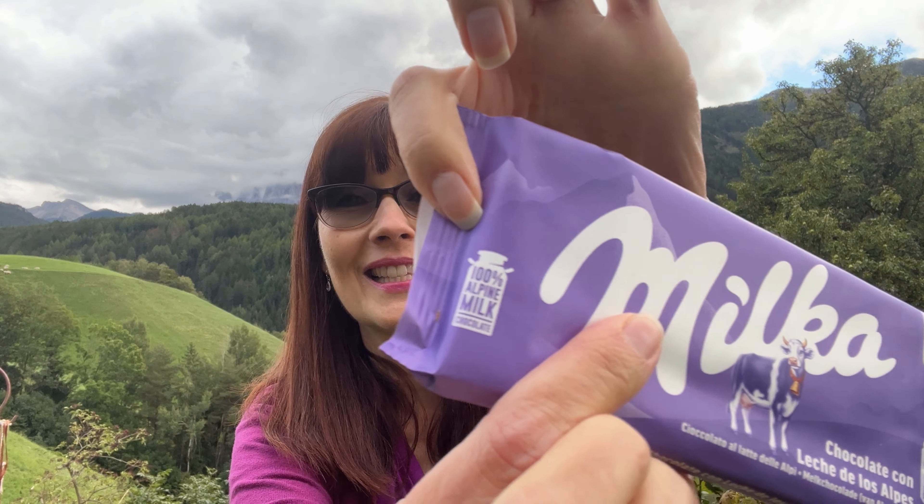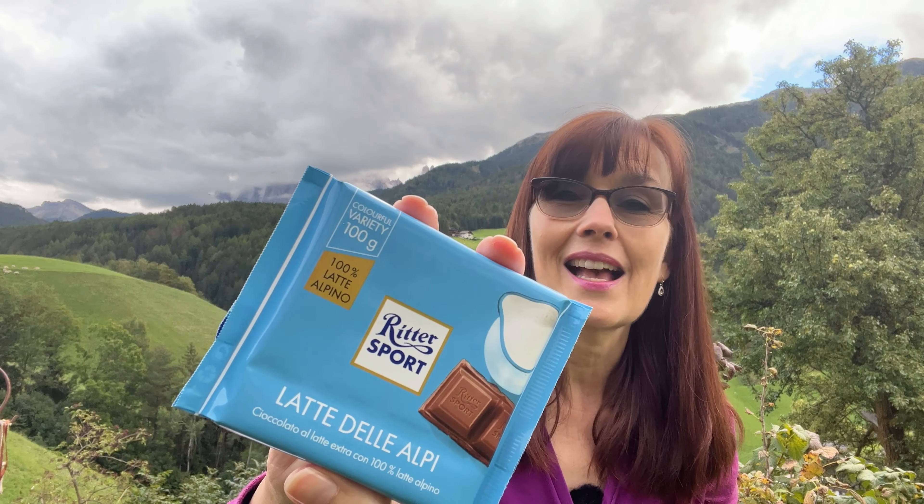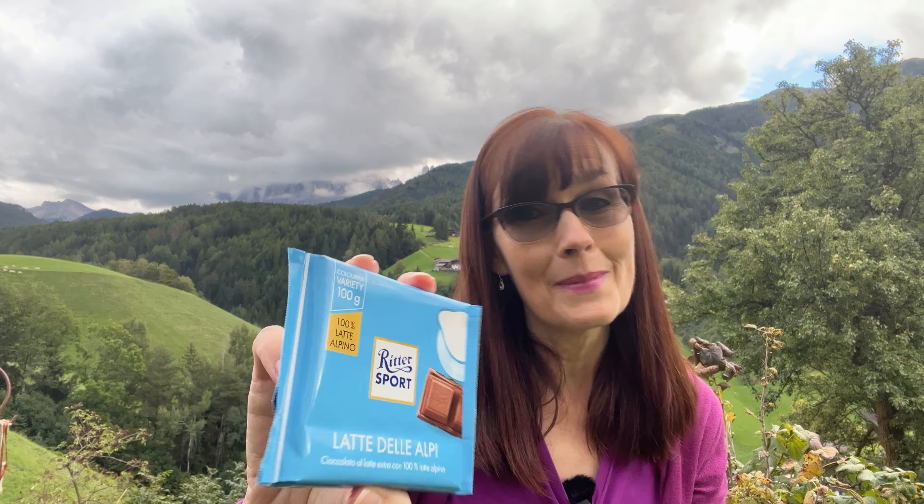That's me trying to pronounce Italian like it's Spanish, so I don't know if that's anywhere close, but it also says in English on this little milk pail here '100% alpine milk chocolate.' And on the Ritter it says '100% latte alpino,' so I'm pretty sure that means alpine milk as well. I don't know if you can hear the cowbells in the back, but it's pretty awesome tasting alpine milk chocolate with the alpine cows behind me.